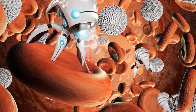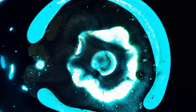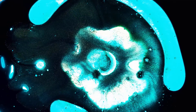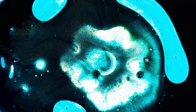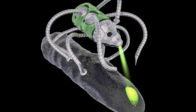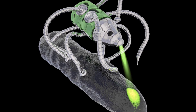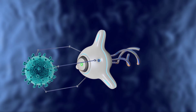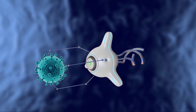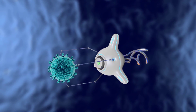In all these applications, nanorobots offer a level of precision and control that's unmatchable. They can access spaces that are impossible for humans or conventional machines, working at a scale that's beyond our average understanding. While there are hurdles to cross, particularly around the control and potential risks of these minuscule machines, the opportunities they offer for the future are astounding. Whether it's constructing structures atom by atom, administering life-saving drugs, generating clean energy, or improving our environment, knowledge of nanorobots can become a key skill set for students. From healthcare to energy, understanding nanorobots could supercharge your career prospects.